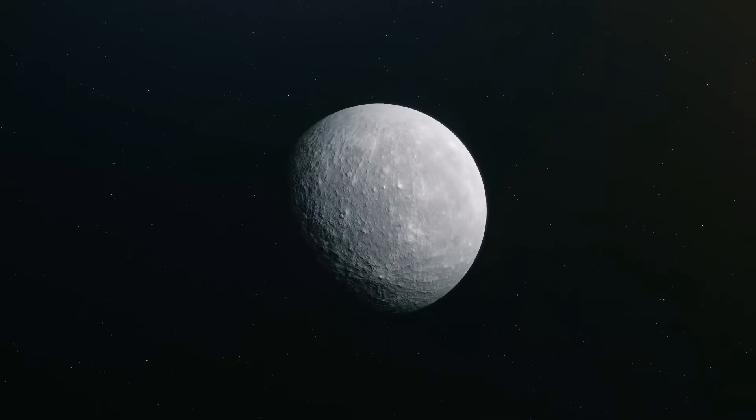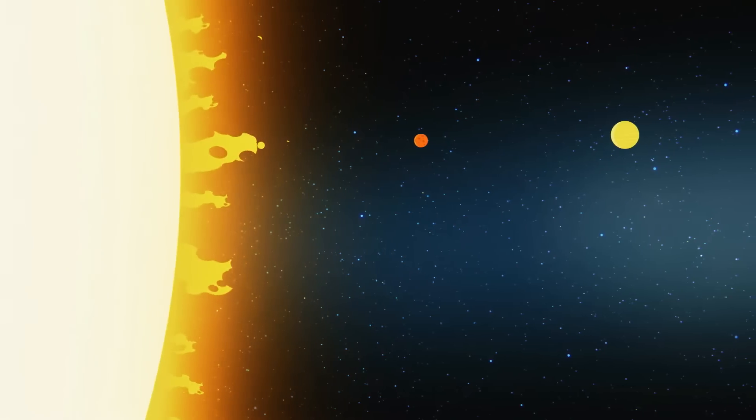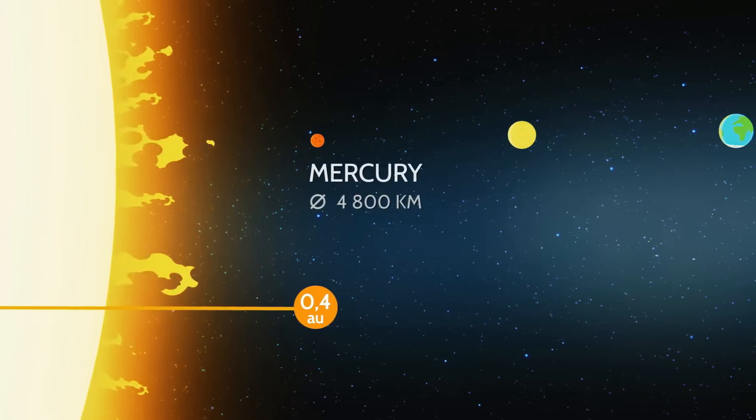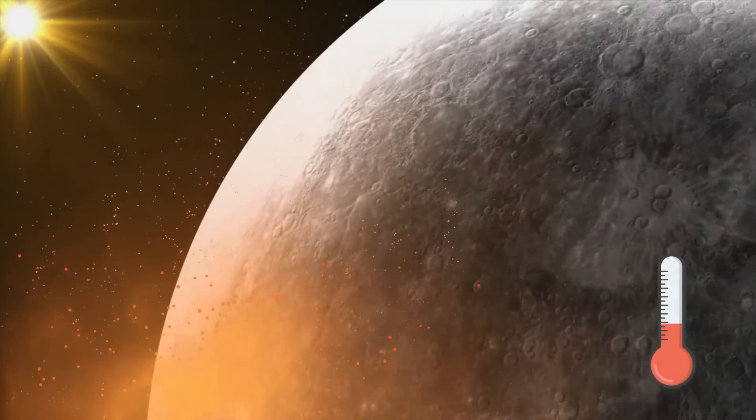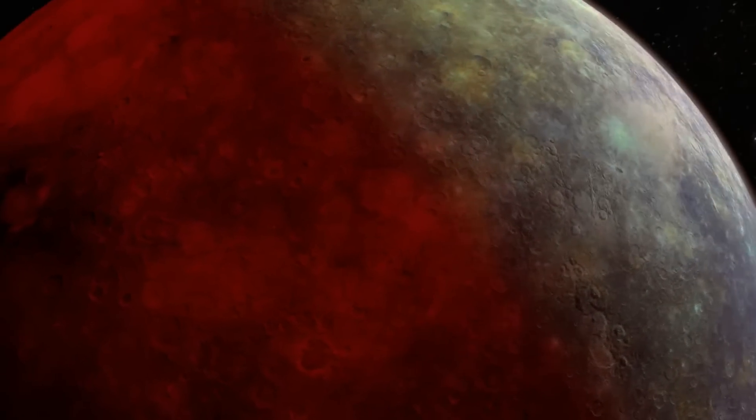The first planet we'll visit is Mercury. Mercury is the smallest planet and closest to the sun. It's so hot on Mercury that we could cook an egg. But don't worry, we won't stay there for long.